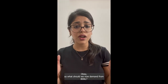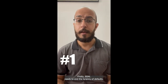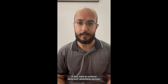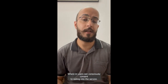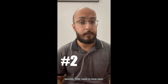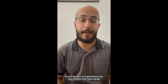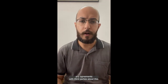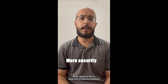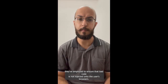So what should we demand from BSNL? We have three main demands. Firstly, BSNL needs to end the tyranny of defaults — if they want to continue using such advertising services, they must make it opt-in so users can consciously consent. Secondly, BSNL needs to come clean and tell us on what basis they implemented this and whether they've signed agreements with third parties. Lastly, BSNL needs to tell us what security practices they're employing to ensure that bad code isn't injected onto users' browsers.